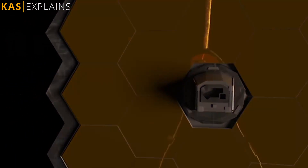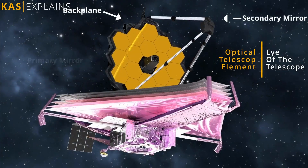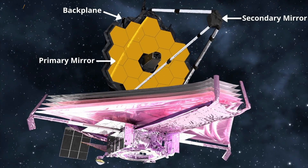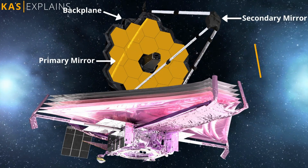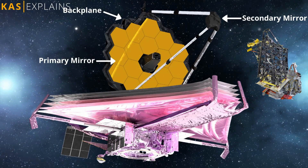The observatory is made up of the following main sections. First, the optical telescope element, which is basically the eye of the telescope. It contains mirrors and a backplane. The primary mirror, made from gold-coated beryllium, is composed of 18 smaller hexagonal segments and is 6.5 meters in diameter. The backplane is like the spine supporting the mirrors.